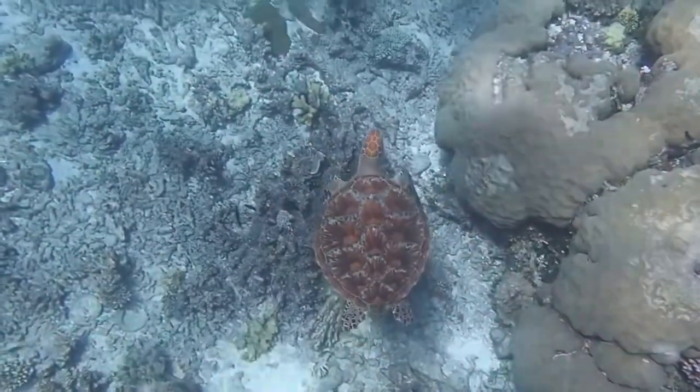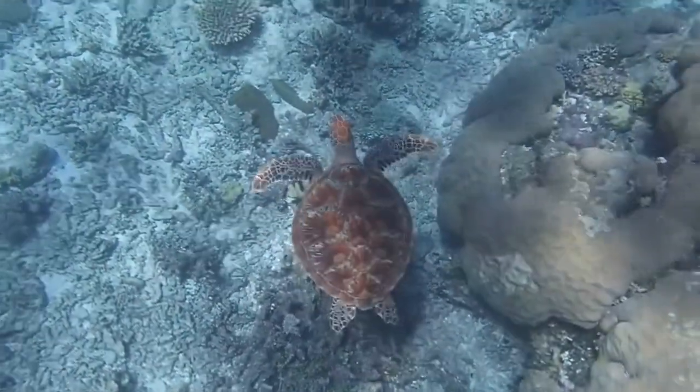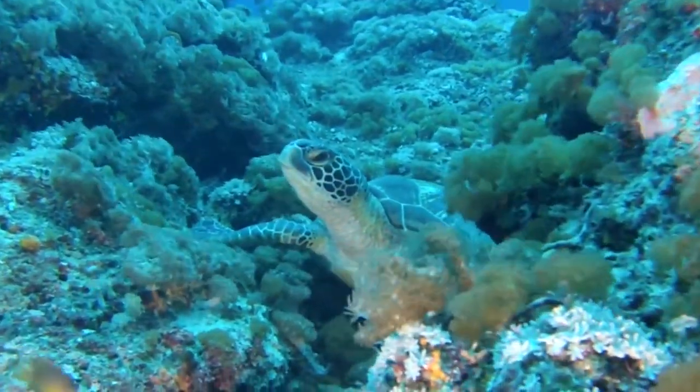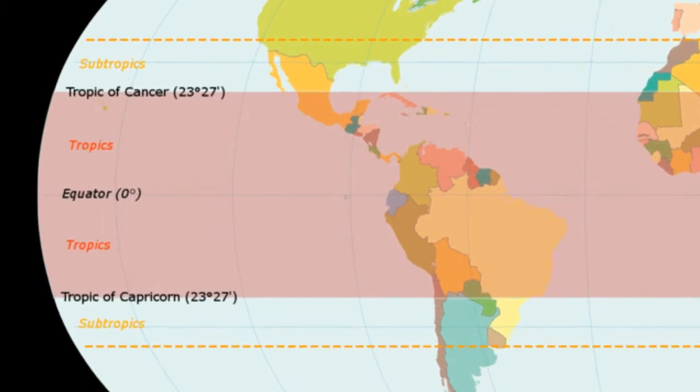Green sea turtles can live 50 or more years, grow shells up to 5 feet long, and weigh up to 700 pounds. They are currently listed as an endangered species. These turtles inhabit tropical and subtropical waters around the world.